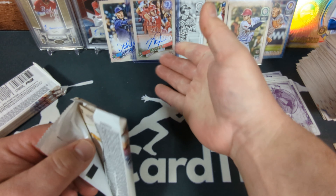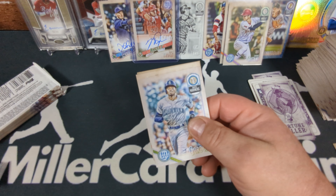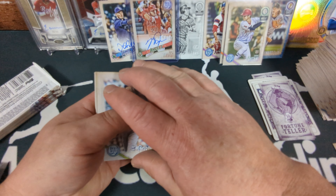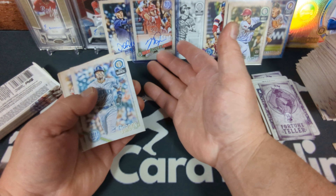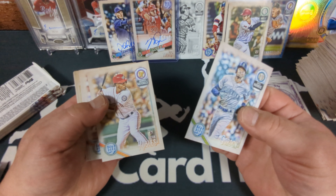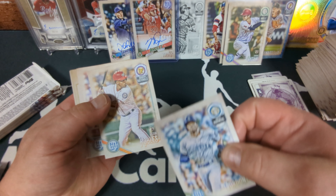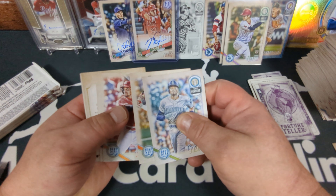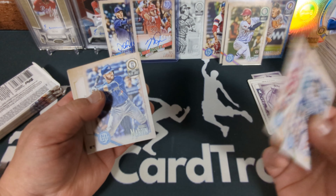It wasn't autographed, but I got his buddy Mike Trout. I can't believe it — still can't believe it. That might even pay for this box. I don't know — what's Mike Trout's auto going for these days, especially an on-card, nice GQ card like that? Several hundred, I don't know. Victor Robles — who, as a matter of fact, is now on the Mariners as well, which is funny. Billy Hamilton, Russell Martin.